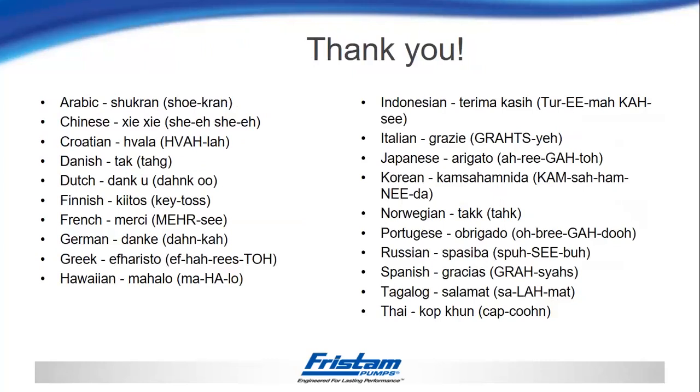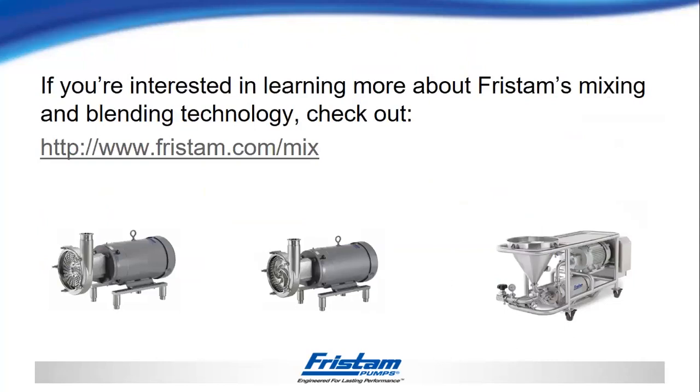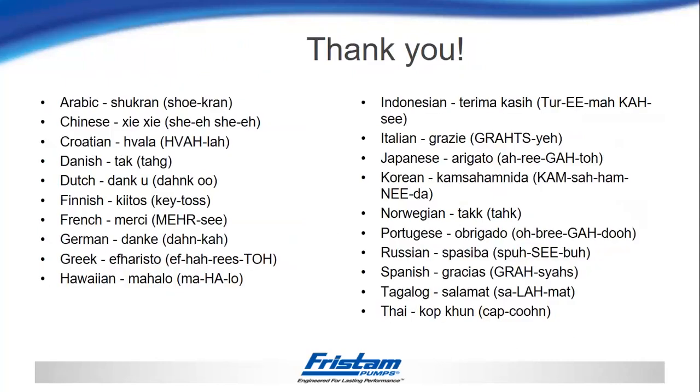That's all I have for our presentation. Thank you very much. Are you ready for some questions, Dan?